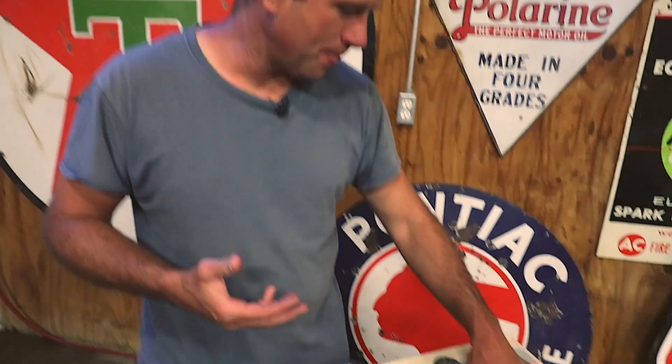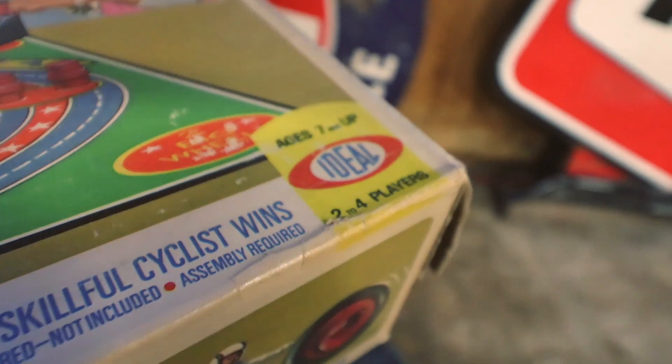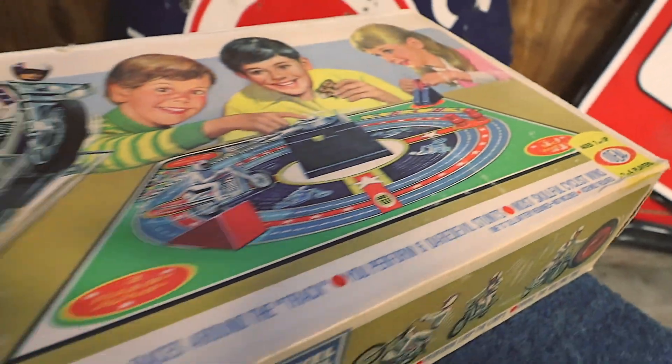Evel Knievel toys are great. Evel was not only a great showman, he was a great marketer. He was one of the first to put his picture on anything if they'd pay him — which, I mean, who wouldn't? He got to deal with the Ideal Toy Company back in the seventies and he would sell anything. So they came up with all kinds of cool toys. We've got a few of them here and this stuff is all new.